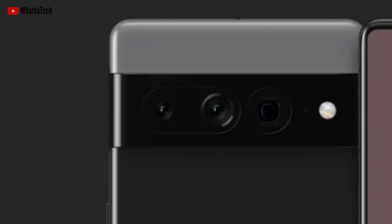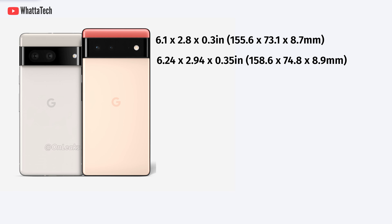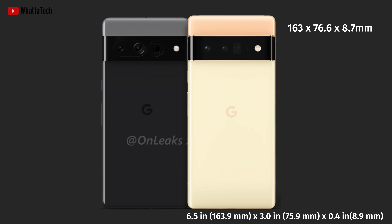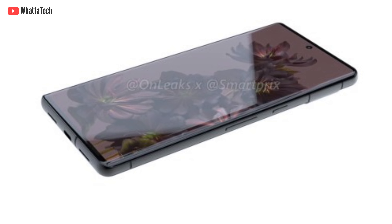The Google Pixel 7 will have dimensions of 155mm tall, 73.1mm wide, and 8.7mm thick. Compared to the Pixel 6, it's slightly smaller, most probably due to the thinner bezels. Meanwhile, the Pixel 7 Pro's rumored dimensions are 163mm tall, 76.6mm wide, and 8.7mm thick — nearly identical to the Pixel 6 Pro's dimensions, just slightly thinner.